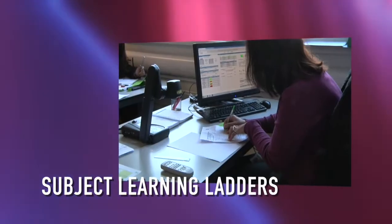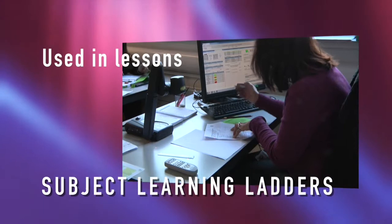Subject learning ladders are used during lessons. They allow judgements to be made about a student's learning and as a tool to identify how to improve. In PE we use the learning ladder to inform students of how to progress. It also is a tool to facilitate self-assessment.